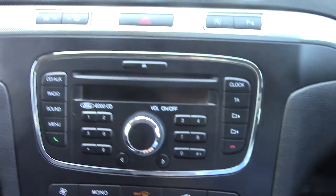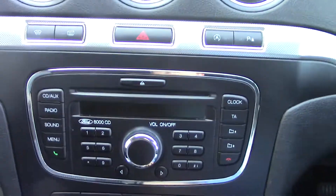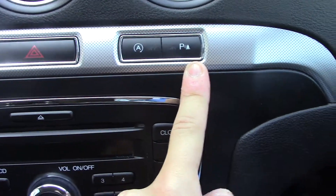In the centre you've got the CD radio player unit. You've also got buttons at the top for the heated front screen, radio, hazards, auto stop-start, and your parking sensors.